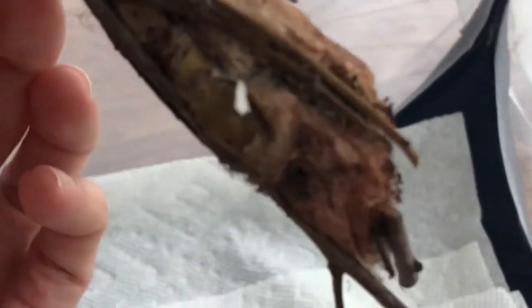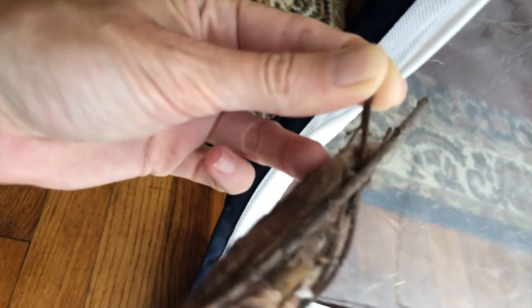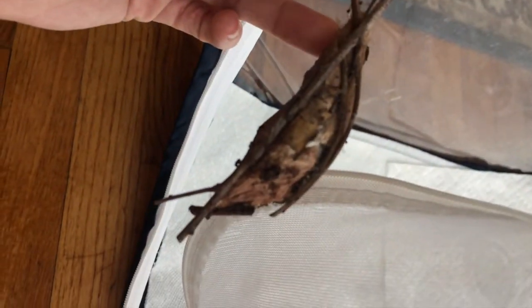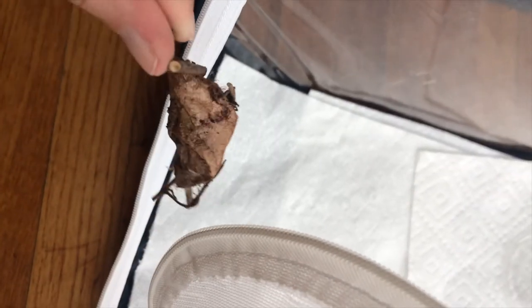I don't think I'm gonna release her. I'm thinking about putting her enclosure out on the deck one night and seeing if maybe a male comes. So yeah, here's her cocoon, all empty now. It literally looks like there should still be a moth in there. I mean, it sounds empty, but it looks...